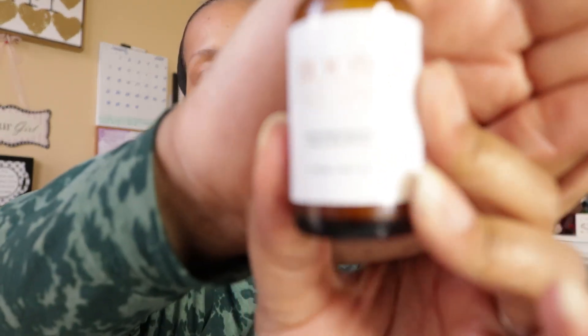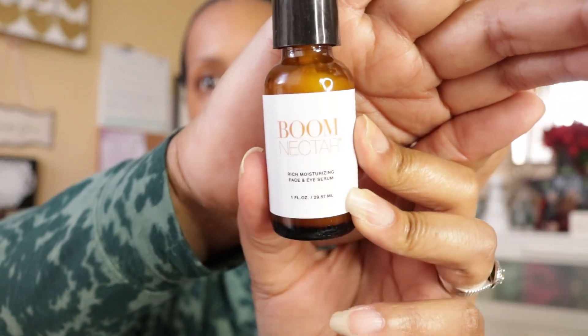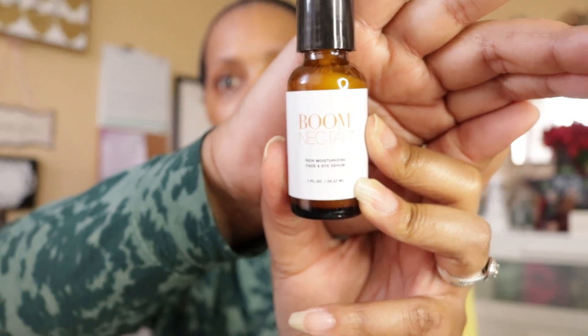We'll take a sip of apple juice and get started. I will not be using any primer on my face today because I use this product by Boom by Cindy Joseph — it's called the Boom Nectar. It is a rich moisturizing face and eye serum. My face is already looking nice and shiny, so we will not be doing any primer today.